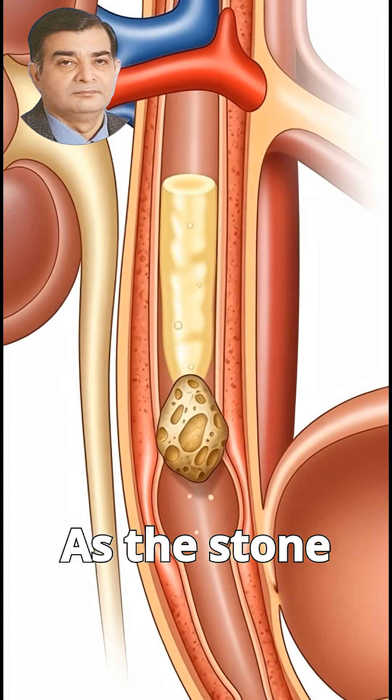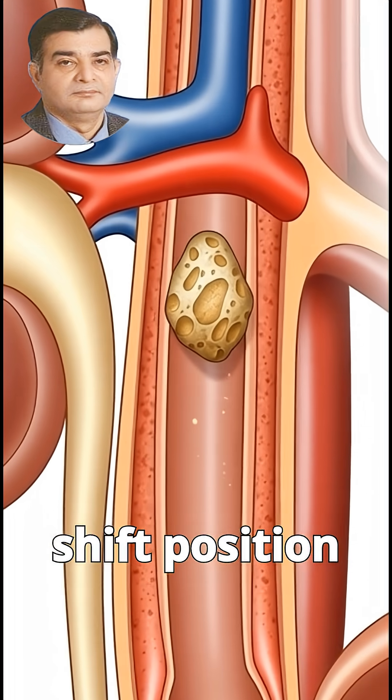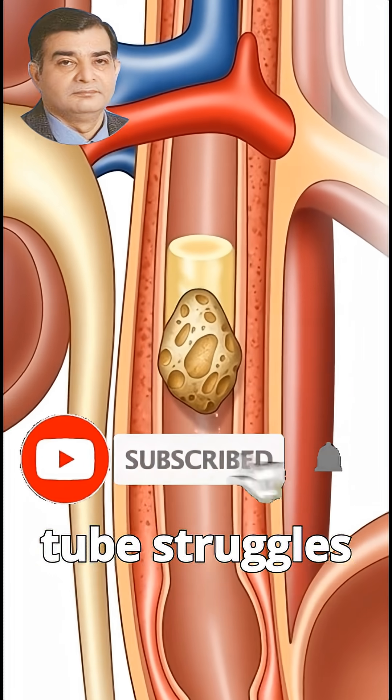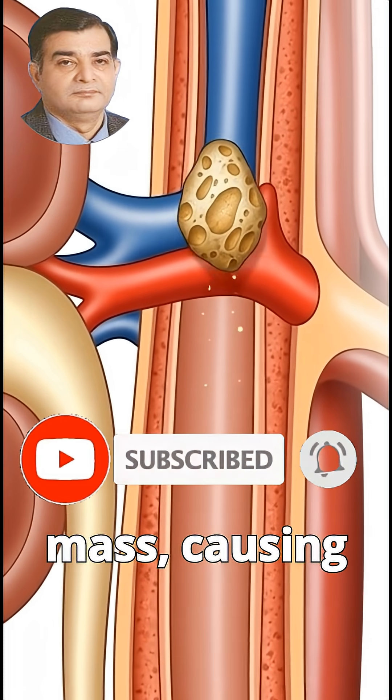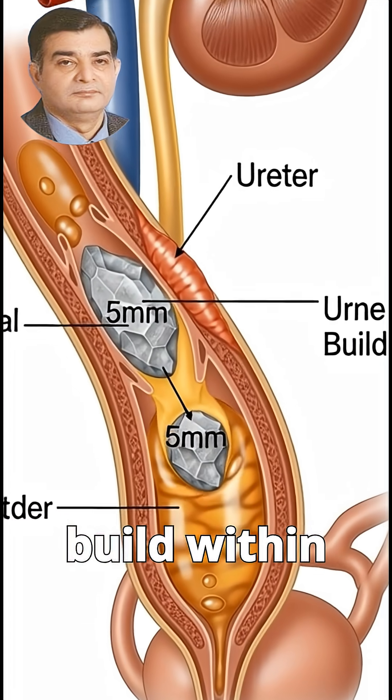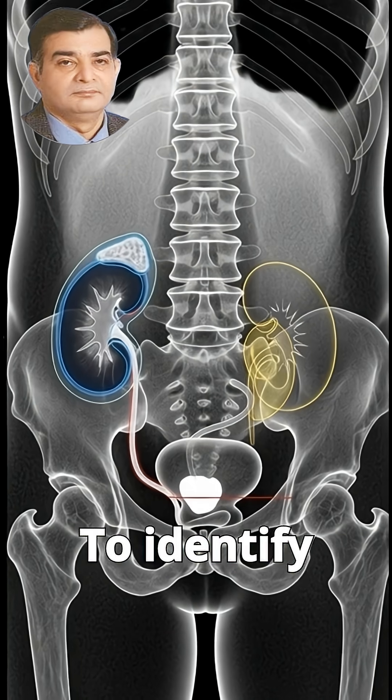As the stone grows, it may shift position and move into the ureter. This narrow tube struggles to accommodate the solid mass, causing urine flow to slow and pressure to build within the kidney.